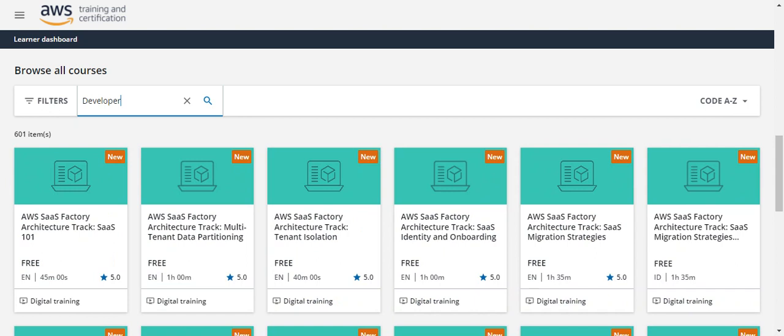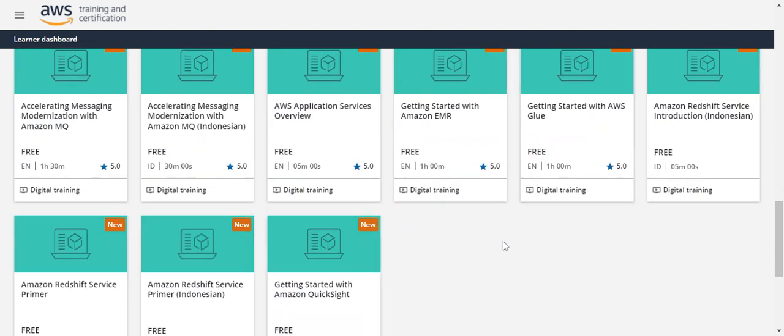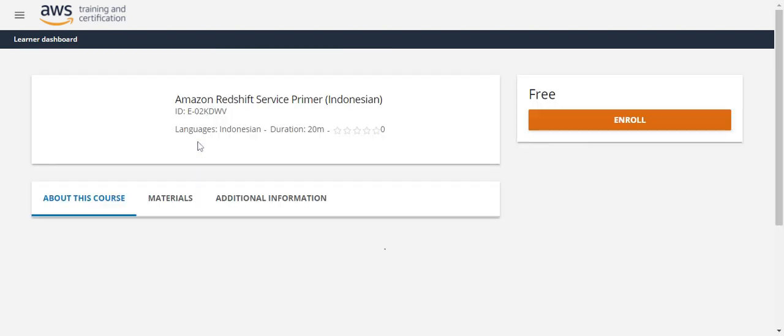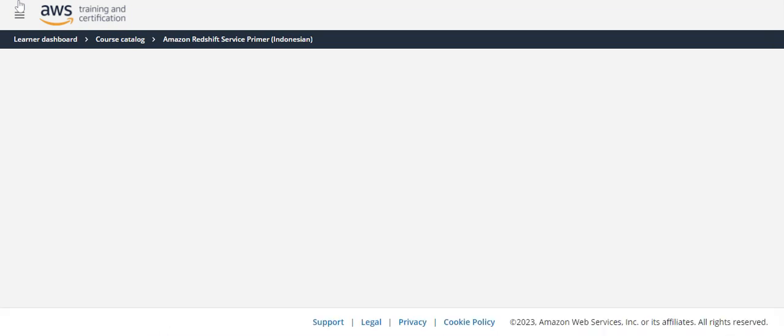I searched for 'AWS Developer exam preparation' and you can see the resources that come up. For example, SAS is one concept involved in the AWS Developer syllabus, and they have given all the resources for it. You can find services like Amazon Redshift here as well — you just have to enroll and go through them. That is how it works.